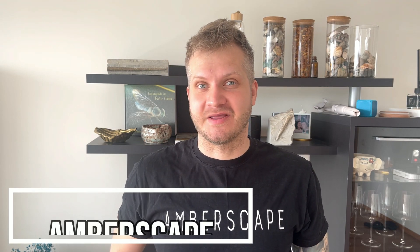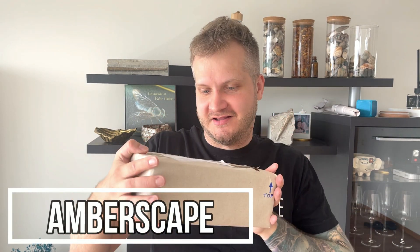Hey guys, Jarek here and welcome to Embersky. I've got a package — this one — and supposedly it contains Cretaceous fossils from Hungary. They received it from a viewer from Hungary. So let's crack it open.